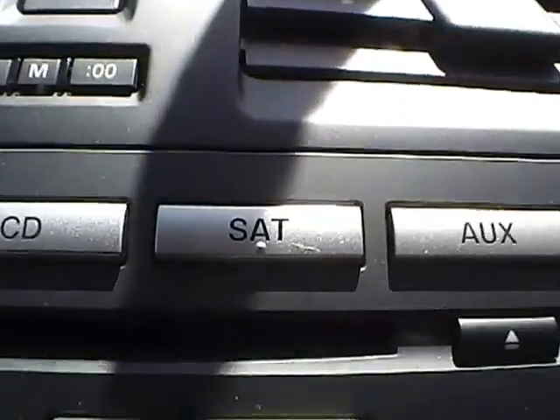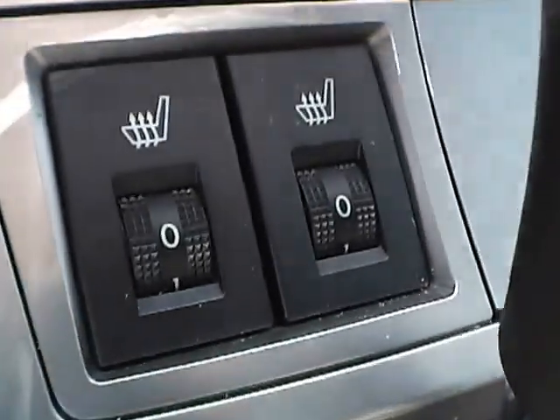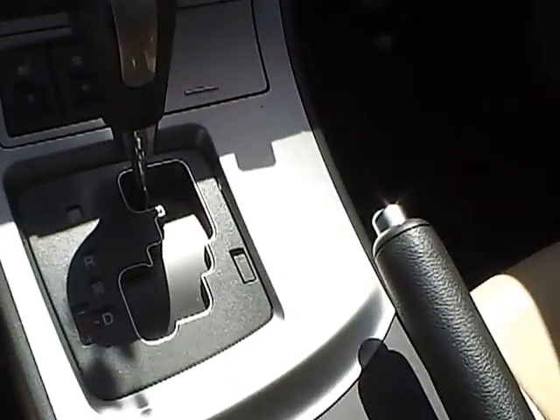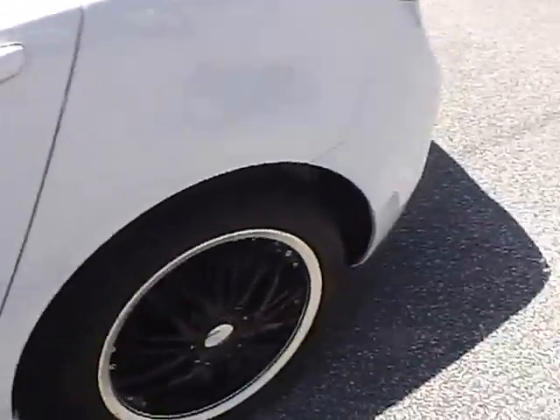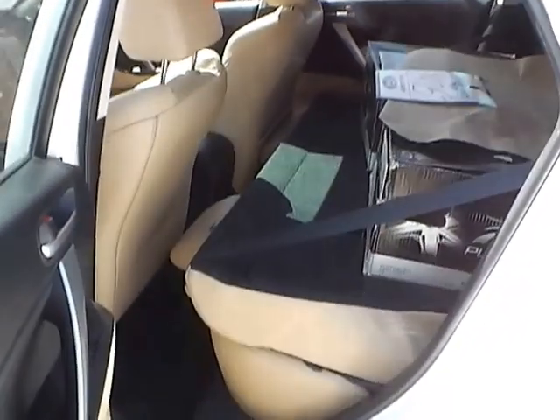Satellite radio capabilities. Heated front seats. It is an automatic vehicle. We have a power moonroof. Let's take a look at the back seat — the back seats are folded down with plenty of room for storage.